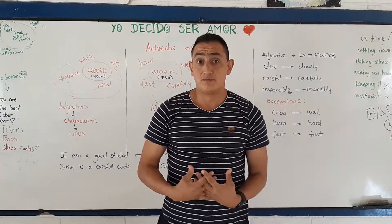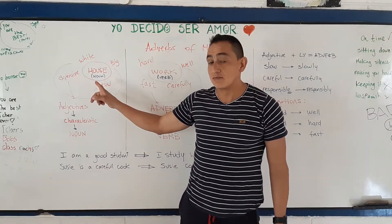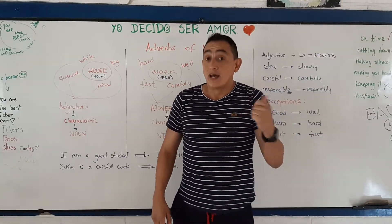But what is an adverb? Let's analyze this. Look here — I know a noun. Remember what a noun is? It's the name of a person, an animal, or an object.